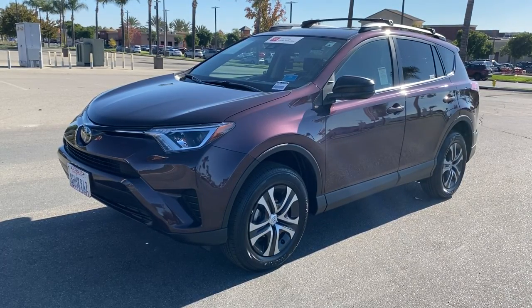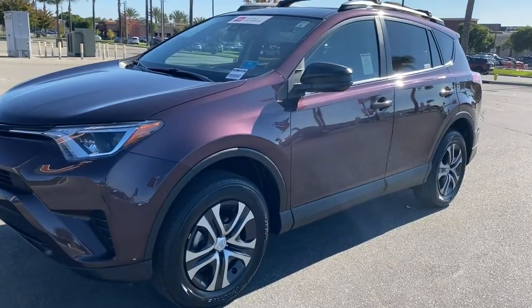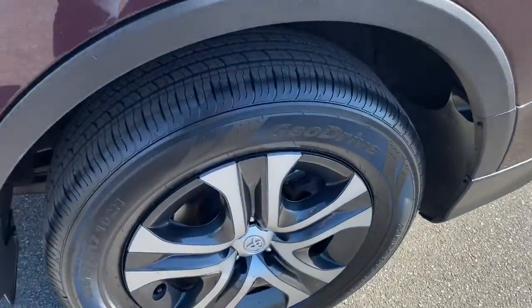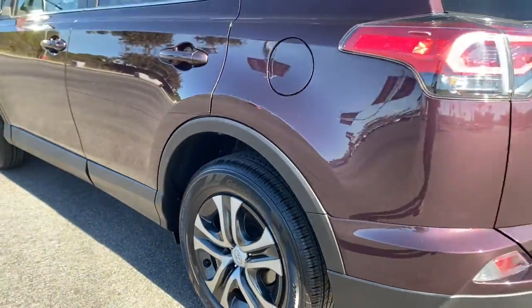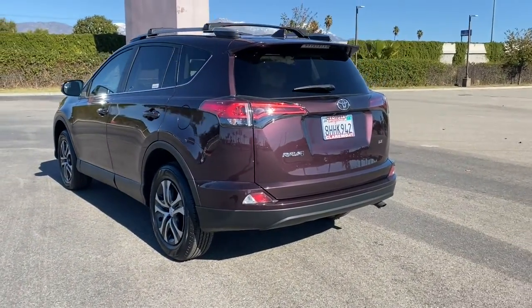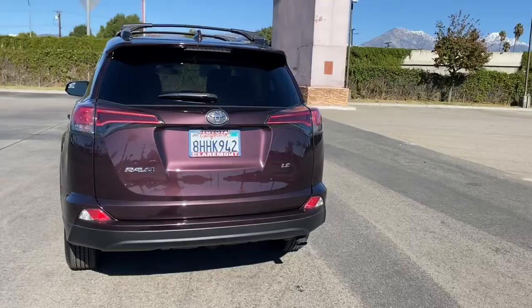Get a feel for the 2018 Toyota RAV4. With less than 25,000 miles on the odometer, this vehicle stands out from the rest. Here's a refined and capable RAV4 that's got everything you need to make your excursions comfortable and convenient.